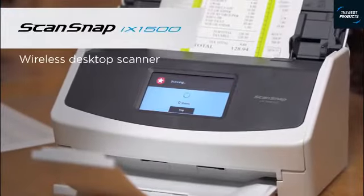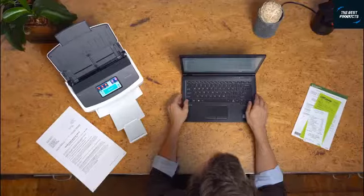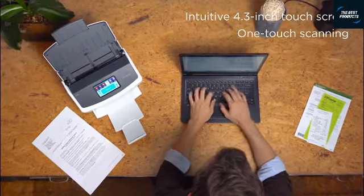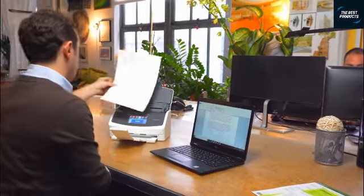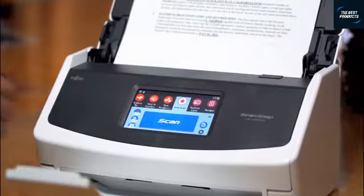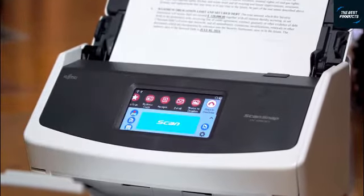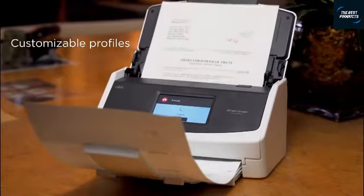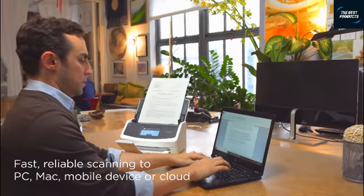Introducing the ScanSnap iX1500 — an evolution in paperless. With a large color touchscreen and intuitive software designed to provide easy access to cloud services, getting started is simple. Just choose pre-configured settings from an easy-to-navigate menu, then press scan. You can even customize your settings to your unique user profile for quick recall.